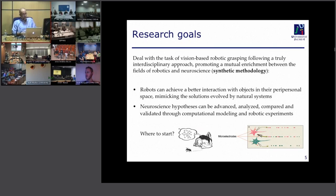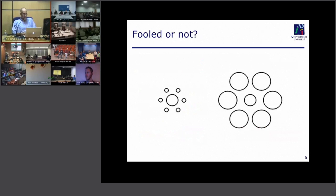Let's start with a psychophysics experiment — an optical illusion you may be familiar with. Looking at these two groups of circles, if I ask you which of the two central circles is bigger — the one on the left or on the right — I think all of you would agree that the circle on the left appears bigger, with a larger diameter than the one on the right. But if we draw two parallel lines, you'll see they are exactly the same size.